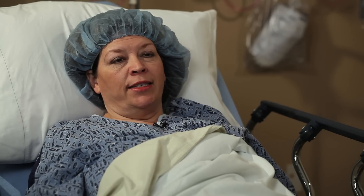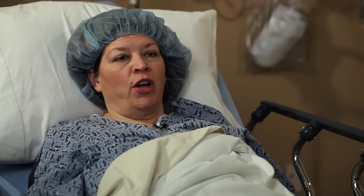Excited to get it done, knowing that the recovery is going to be not as hard and the surgery not as invasive.